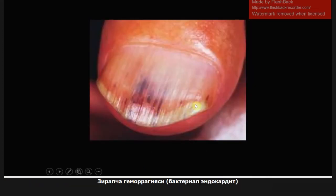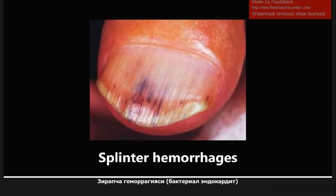These are splinter hemorrhages, and they are seen in bacterial endocarditis. Bacterial endocarditis is a condition that has a lot of different high-yield buzzwords and images, so we'll see a lot of those throughout the course of these videos as well. Splinter hemorrhages.